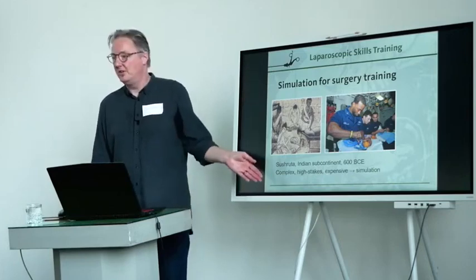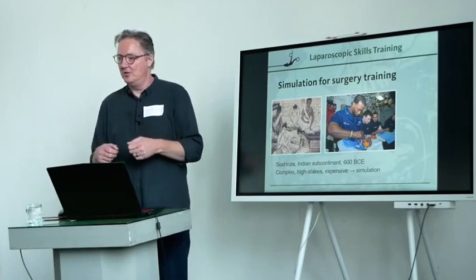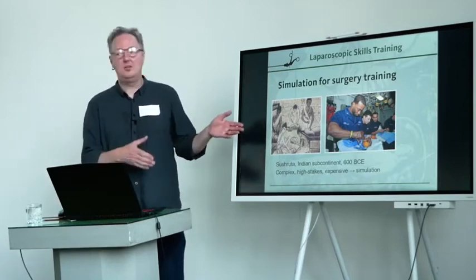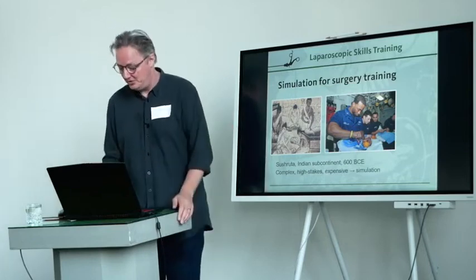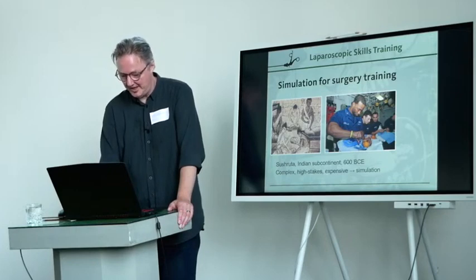And of course it makes a lot of sense to use simulation when the skills you need to learn are complex, high stakes — like a life or death type of thing — and expensive. If you can cut off a bit of the learning curve in a safe and controlled environment, that's a good thing. So there's simulation in surgery, and we typically run that in skills labs.